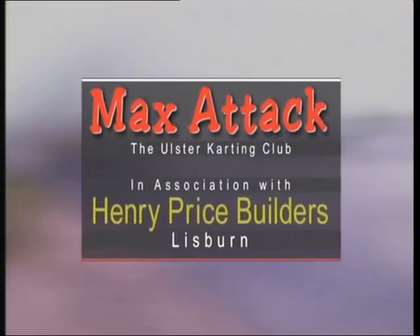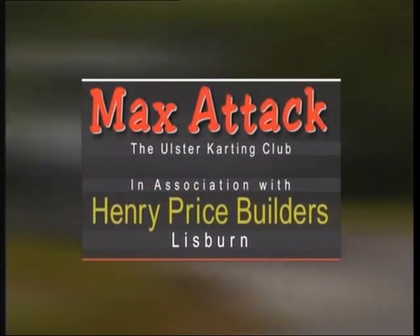Maximum fun, maximum competition, maximum value — that's the secret of the success of the Max classes in karting. We're with the Mini, Junior, and Senior Max classes in the Ulster Karting Club's Nuts Corner meeting this week in Maximum Attack. Welcome to Max Attack, the first of our two programmes from Nuts Corner.